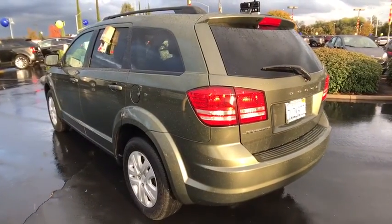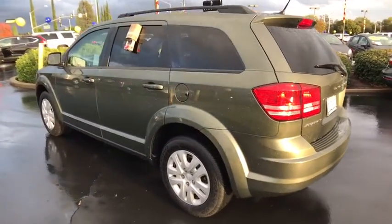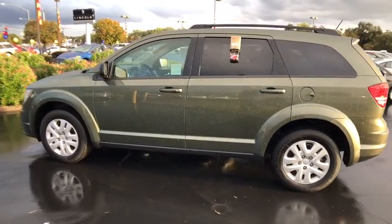This vehicle has less than 15,000 miles. This beauty will even make your house keys jealous. Drive it today!